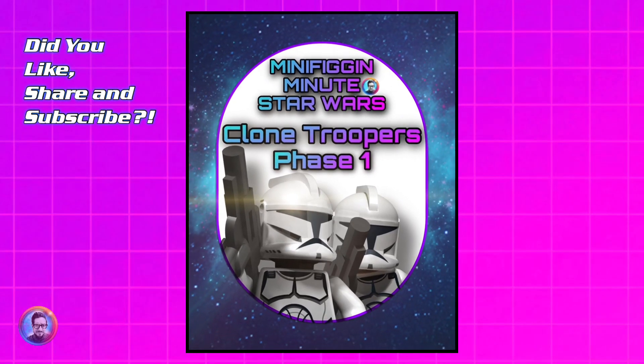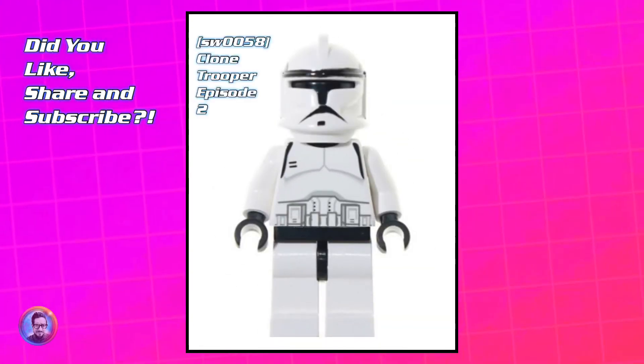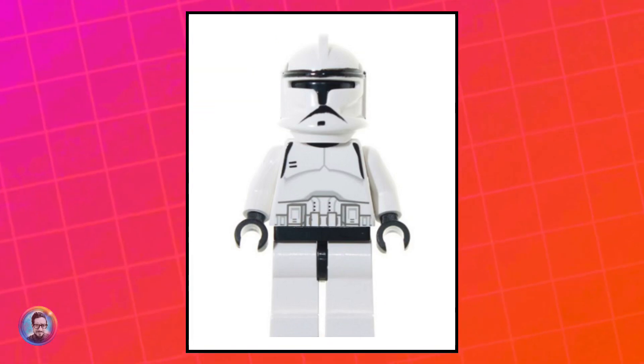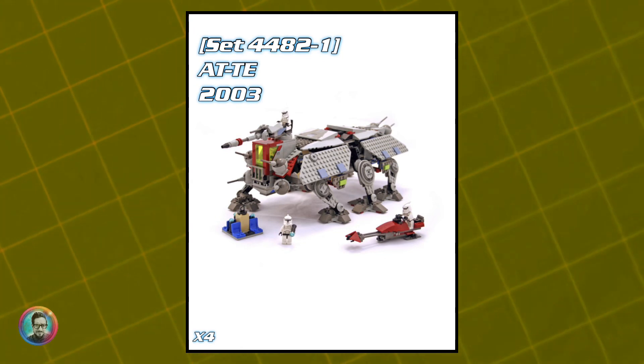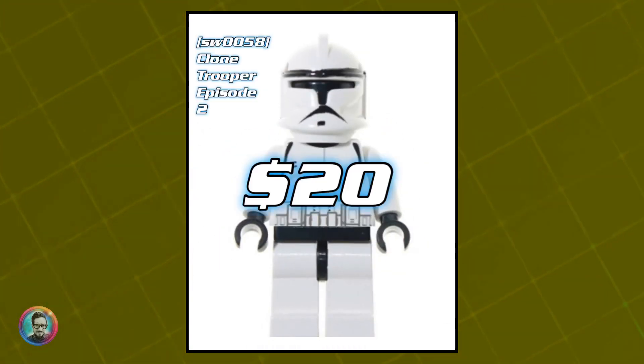Let's talk about all the Phase One clone troopers. For this episode of Minifig a Minute, we're just going to talk about the grunts — none of the specialties. The first one we've got is the Episode Two version, which came out in the Republic Gunship as well as the AT-TE. There were four in each set and it's currently worth about 20 bucks.